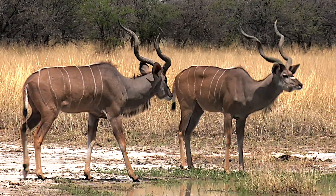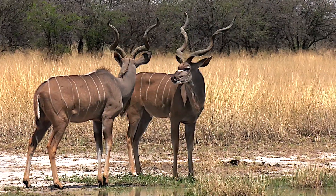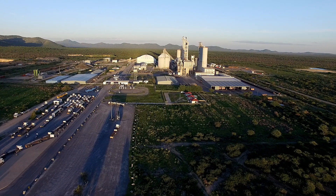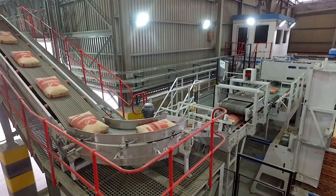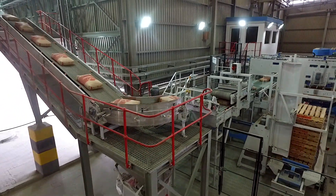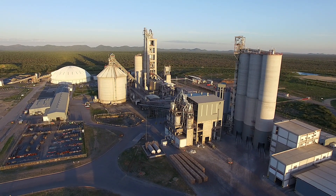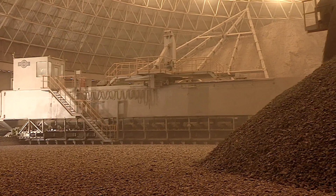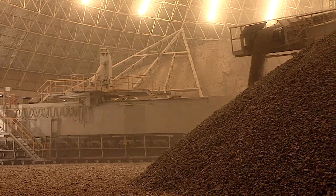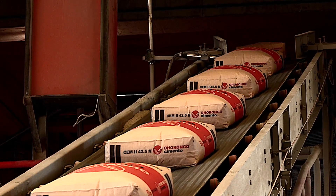The word Ohurongo means Kudu in the Otjiherero language. To date, in excess of 3.5 billion Namibian dollars were invested in this cement plant. The plant was constructed using the best available and most modern technology, making the Ohurongo cement plant one of the most technologically advanced cement production facilities in Africa.